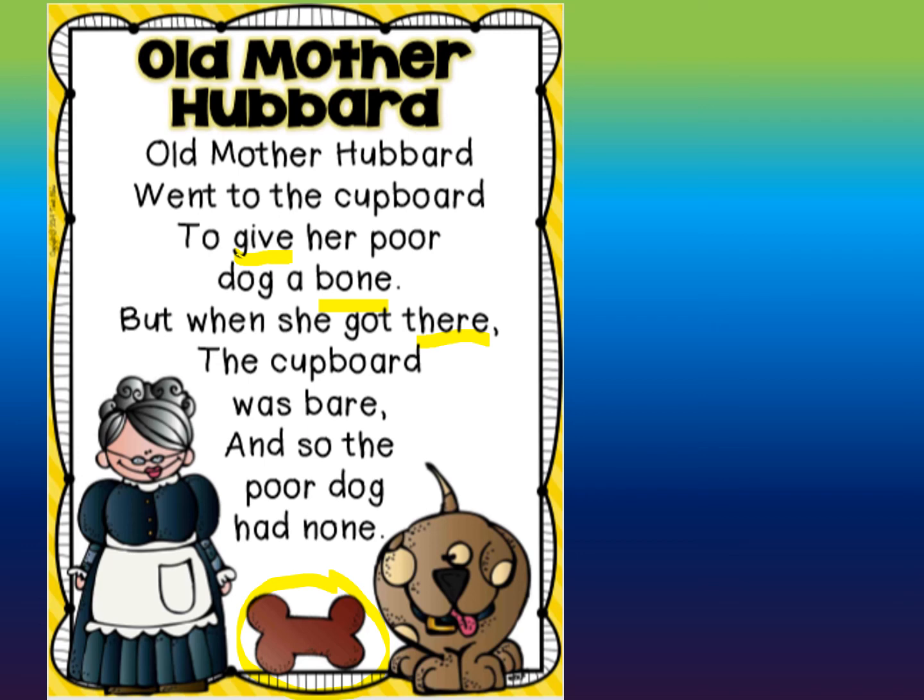Let's look at this word. Let's see if that E is going to make that A flip and say its name. B-E-A-R... Bear. Have you ever heard of the word 'bear'? Now you're probably thinking the animal bear, but there's another kind of bare — that is when there's nothing in there. Like a bare cupboard means there's nothing in there, or if a tree is bare, that means there's no leaves on it.